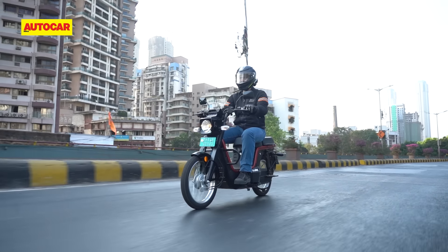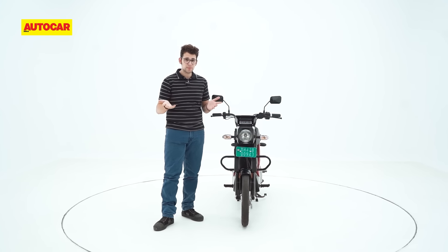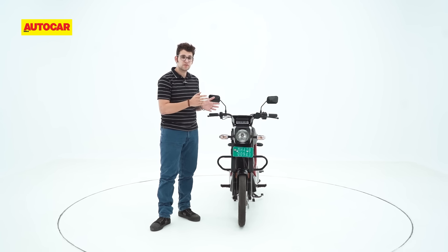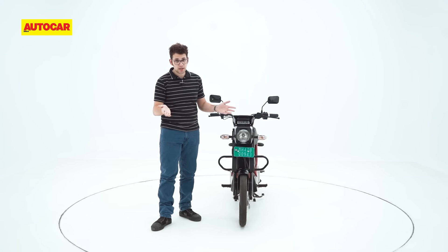Ultimately, the eLuna will probably have a much higher rate of success in the e-commerce space. As far as private buyers are concerned, it will appeal to the niche that wants the form factor of a moped with the low running costs of an EV — although we're not sure how many such buyers are out there.